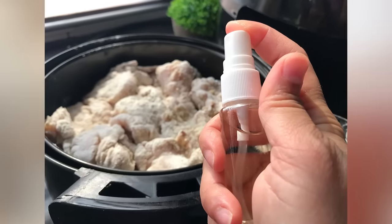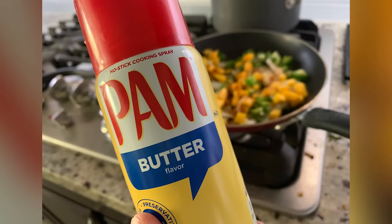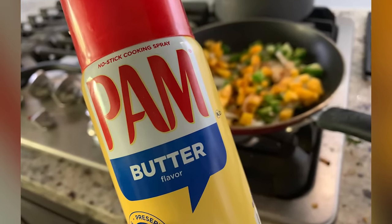Some propellants currently in use will cause nonstick coatings to flake, and if you've noticed this happening with your pans, your PAM habit could be to blame. Fortunately, there's a quick fix: pick up a non-aerosol pump sprayer or mister bottle and use it to add a mist of your favorite oil to your air fryer basket and countless other cooking projects.